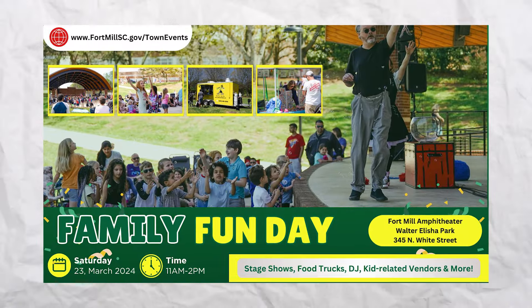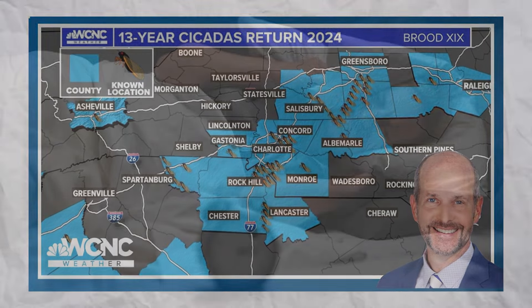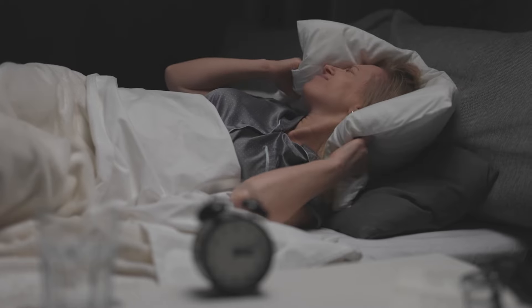Before we jump into the fifth pro, I want to let you know we changed venues. We've got two groups of cicadas that have decided to emerge from the earth at the same time, and they are extremely noisy here in the Charlotte and Fort Mill area. I moved inside because they were getting pretty crazy and I could hear them while I was talking.